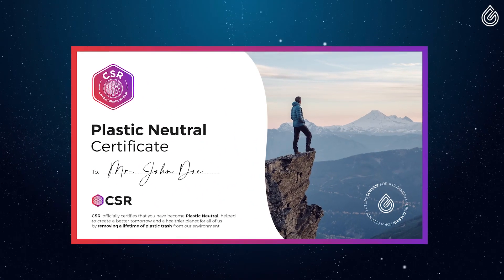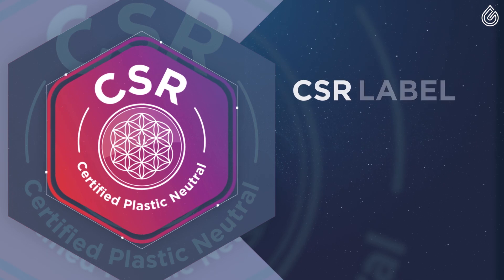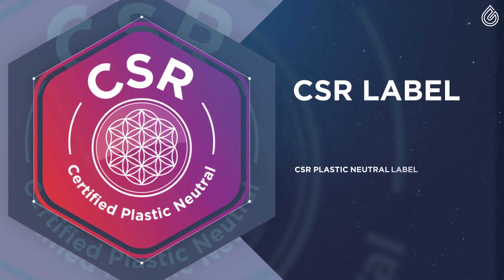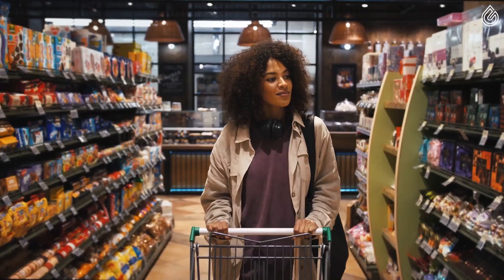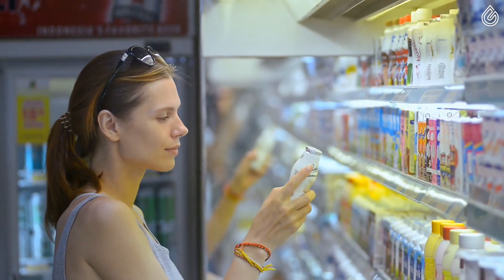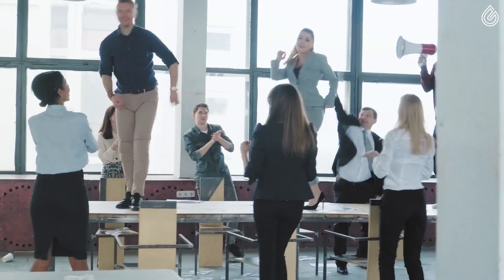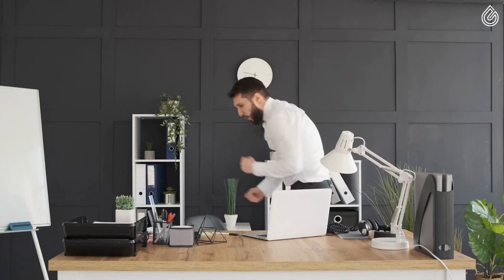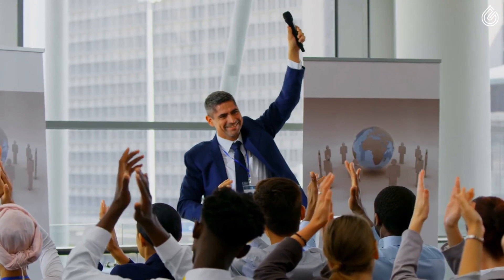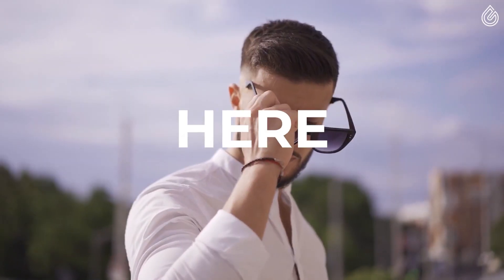The companies who reach the status of becoming certified plastic neutral will also be able to use the CSR label in their marketing and include the label in their product packaging. When consumers see it, they know you are committed to solving the global plastic waste crisis with them. Be the revolution. Be the change you want to see in the world. Be plastic neutral. Join us in the mission to help our planet now. CSR plastic credit is here.